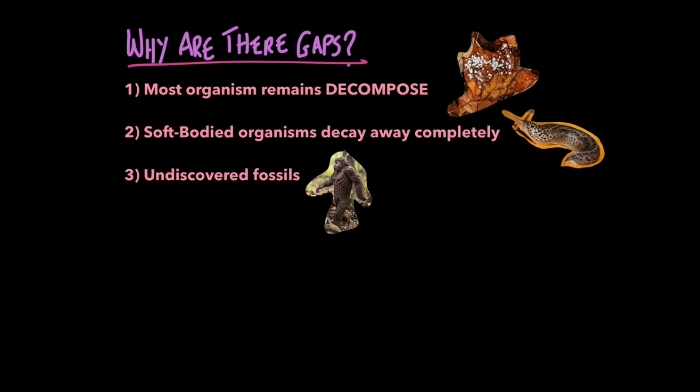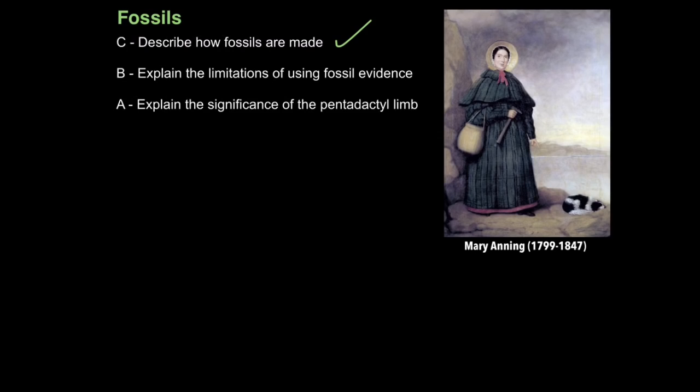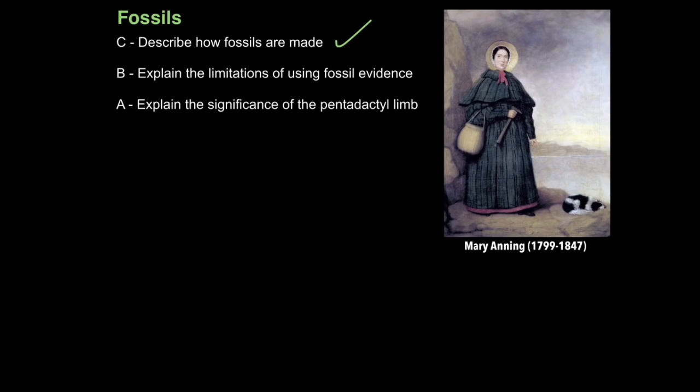However there are some imprint fossils, and obviously many fossils remain undiscovered. We're still trying to find that missing link that gave rise to chimps and humans. So that is how you explain the limitations of using fossil evidence.